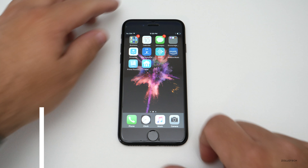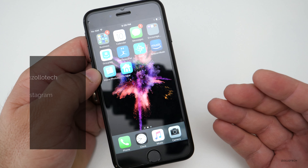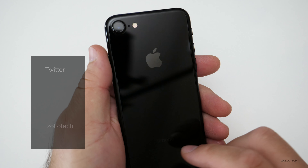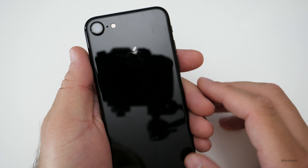Hi everyone, Aaron here for Zolotech and this is the iPhone 7. This is last year's model. It's been used for an entire year until the iPhone 8 came out — from the first day the iPhone 7 came out until the day the iPhone 8 came out — and it's held up really well. So I want to talk about one year later and how this phone is doing.